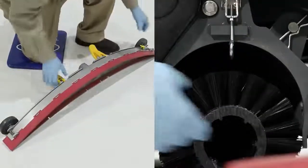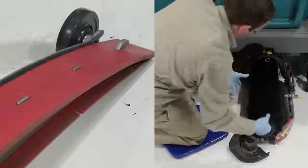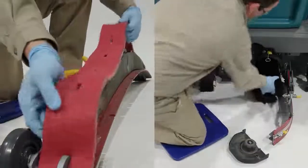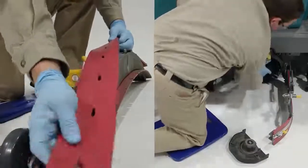Keep your T16 AMR working at its best by using only Tennant True parts and consumables. Tennant parts are designed specifically to fit your T16 AMR, delivering long life, high performance, and durability.